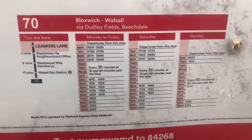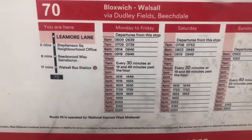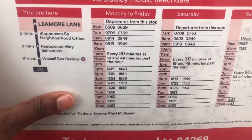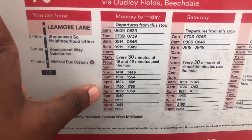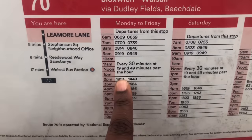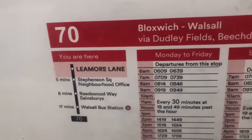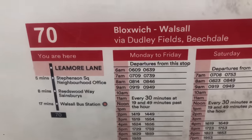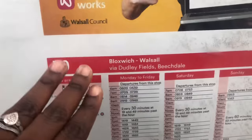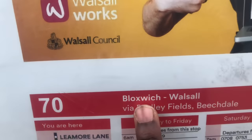With this timetable you have a rough idea — it's almost always correct, but sometimes it varies. You'll have a rough idea of when your bus is coming. For instance, right now I'm waiting for a bus and it says Monday to Friday 2:49, so my bus will be here by 2:49 or 2:48.